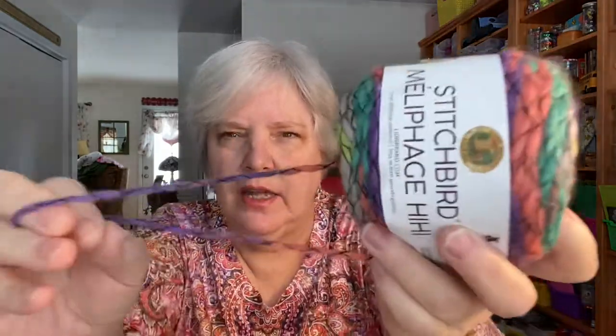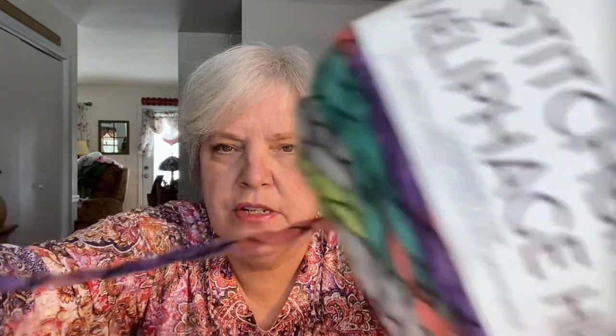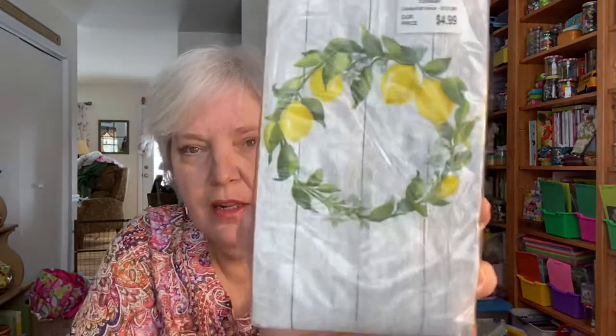I picked up this cool yarn for $3.49, it's called Stitch Bird. I really like the variegated yarn with little black threads through it — it's very cool. I haven't decided what I'm going to do with that yet; might use it to hang journal charms. I also got this lemon wreath on a wood background — I just think that's so cool. I'll be decoupaging that into my journals.